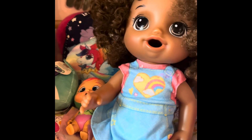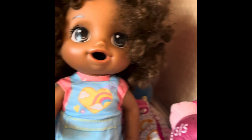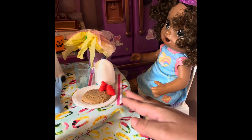I would like some waffles. Waffles? Okay. So unfortunately we don't have any waffles, but I made you this cute face pancake.